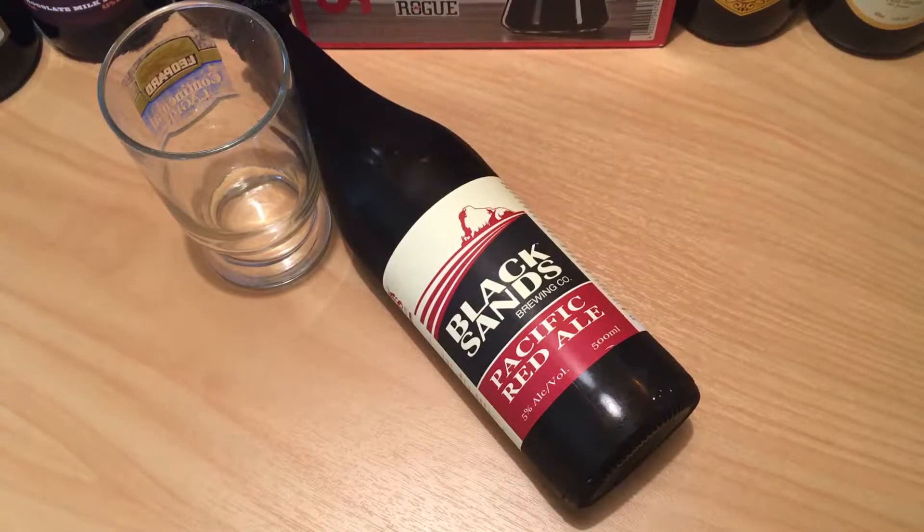Afternoon folks, just got another beer review for you here. This is the Bear Jerk beer number 149 by Black Sands Brewing Company and it's their Pacific Red Ale.